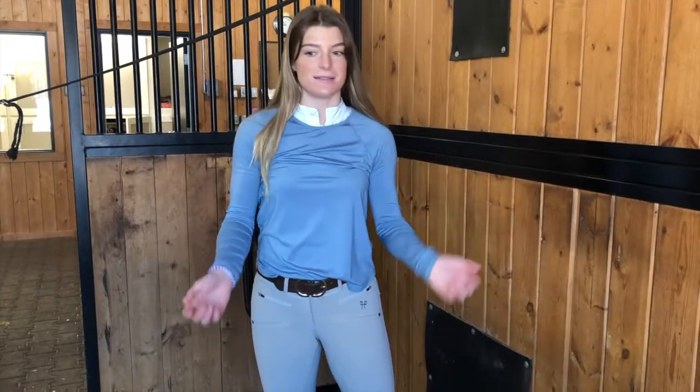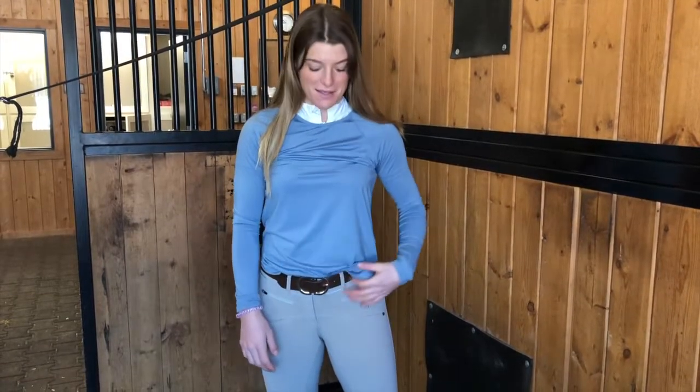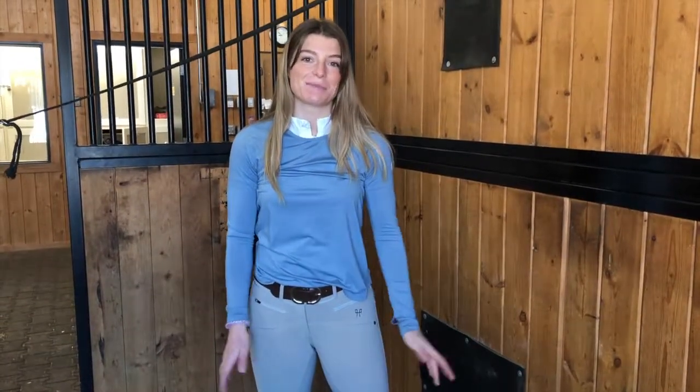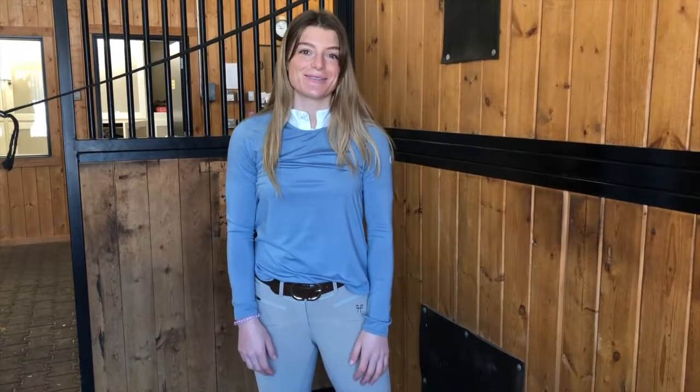It's available in four different colors and honestly there's nothing I don't like about it. It's really nice material, cool for the summer, and you can also wear it in the winter and layer it. I think it's a perfect item for equestrians.